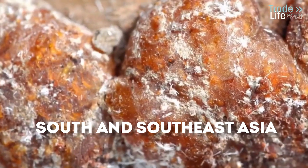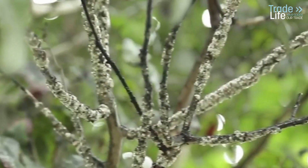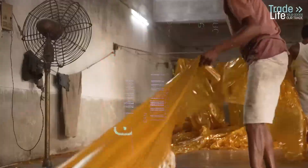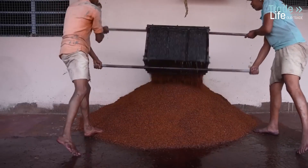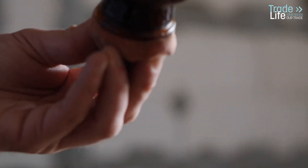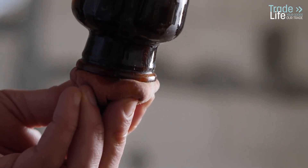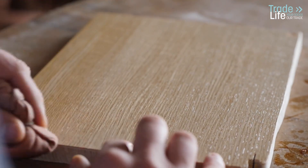This humble little insect has played an incredible role in art, food, and industry, shaping history in ways you wouldn't expect. Shellac's journey began as a vibrant crimson dye, prized for coloring fabrics and textiles. The resin secreted by lac bugs also served as a strong glue and provided a shiny, water-resistant finish to wood and leather.